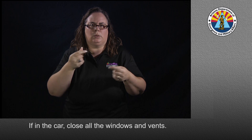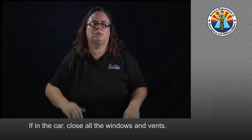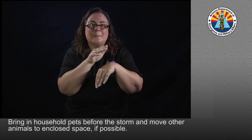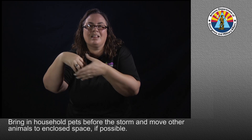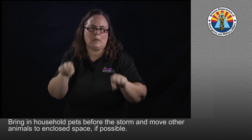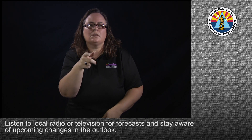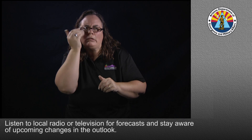If in the car, close all the windows and vents. Bring in household pets before the storm and move other animals to enclosed space if possible. Listen to local radio or television for forecasts and stay aware of upcoming changes in the outlook.